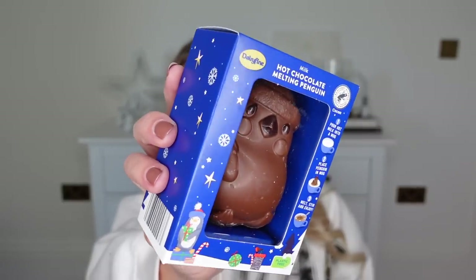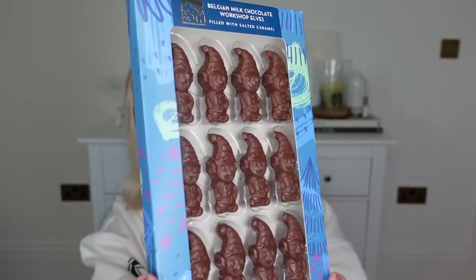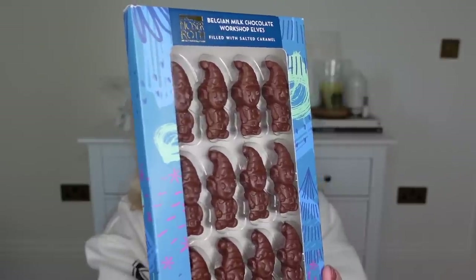They had loads of different mug melts, hot chocolate bombs, that kind of thing — and I picked up this cute little penguin at £1.25. These chocolates that they do dupe the Hotel Chocolat ones. They've got the blonde chocolate and then the milk chocolate — I think they've also got a vegan option. Belgian milk chocolate workshop elves, these were £2.99. They're duping Hotel Chocolat with these ones.